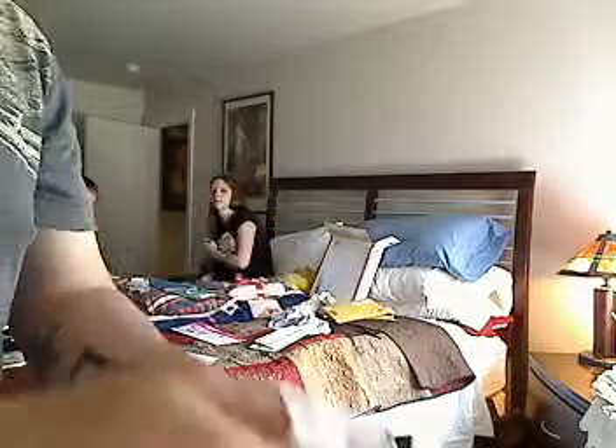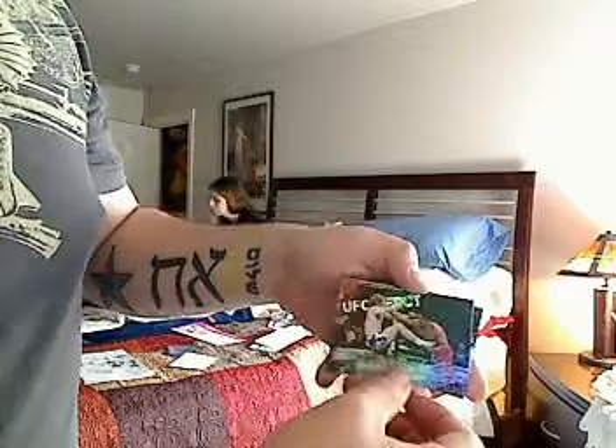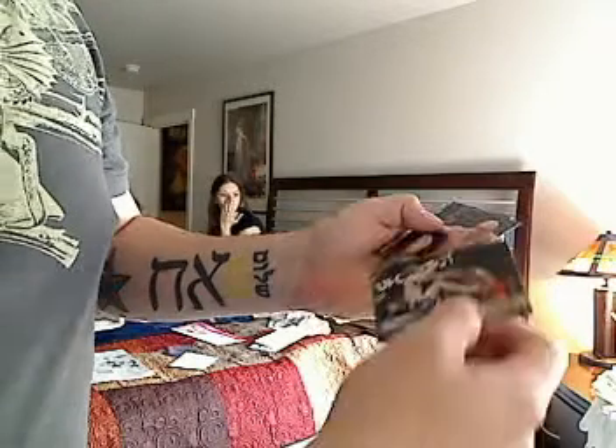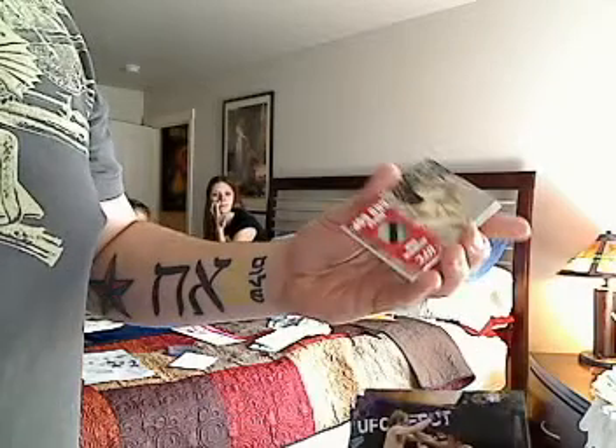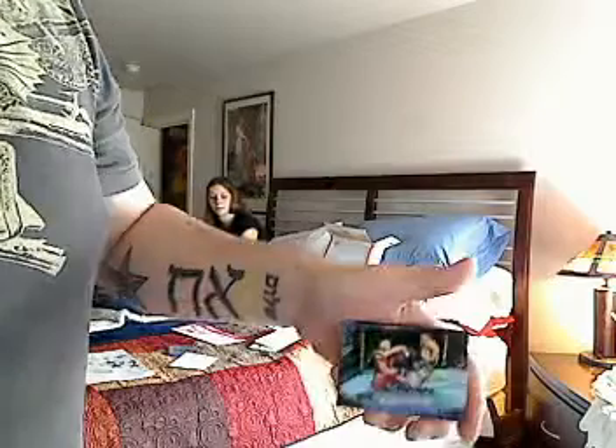Oh, this is exciting! We've got Yoshihiro Akiyama, Alan Belcher, Diego Alvez, Leonard Garcia, Rashad Evans — and a cage relic with Mirko Cro Cop! How exciting is that? That'll be a great one to add to my collection. And we also have Gabriel Gonzaga.